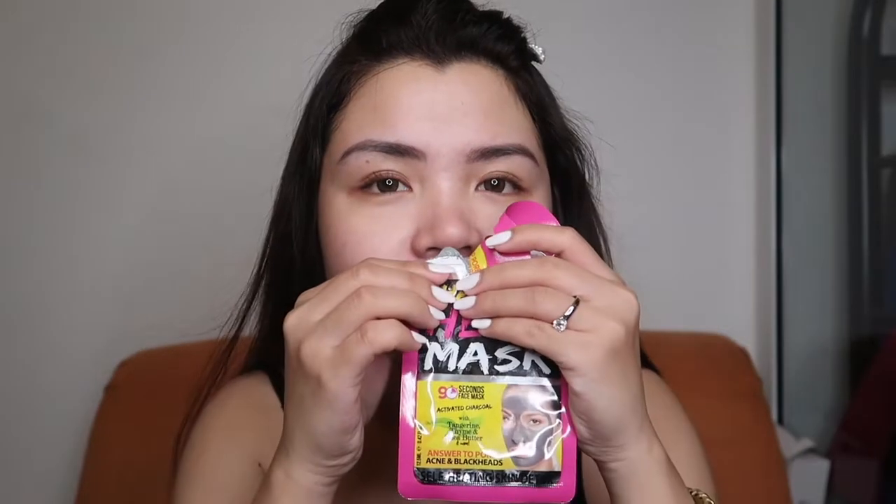Today I want to try this charcoal heat mask. It says it will only take 90 seconds, and it has tangerine, thyme, and shea butter. Go Buy Vin also sent me this cute hair tie. I don't have anything on my face right now — I just cleansed and did my skincare. Let's open this one. Oh my god, it smells so good!